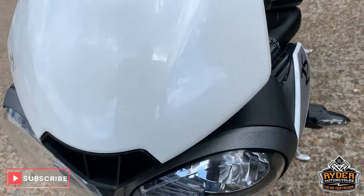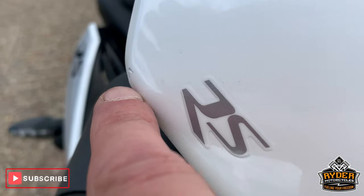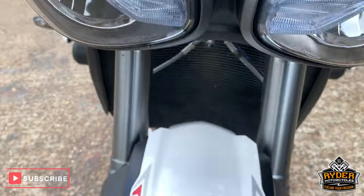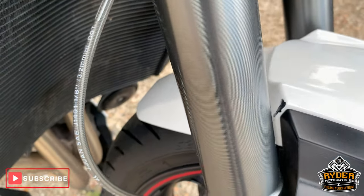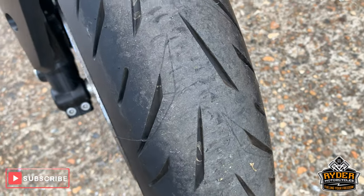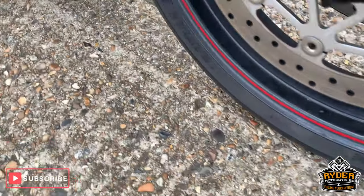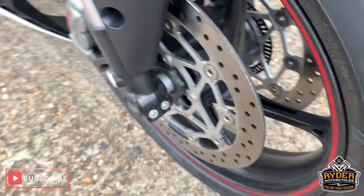Starting off at the front, nice little bikini fairing with a couple of tiny little marks on the ends either side. Nice headlights, nice mud guard. This hasn't had anything done on it whatsoever yet, so it's got to go through the detailing process. Nice tyre, really good condition. Got Brembo discs as well.